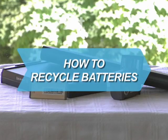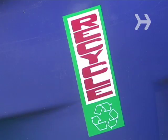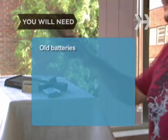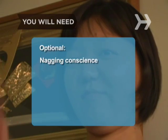How to Recycle Batteries. Those old cell phone and laptop batteries staring you in the eye? Don't worry, recycling them is easy. You will need old batteries and determination — and optionally, a nagging conscience.